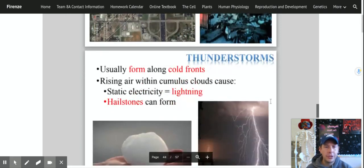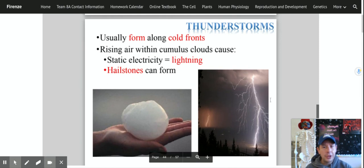We also have thunderstorms — we don't get too many tornadoes here in New York, so you don't have to worry. Thunderstorms usually form along cold fronts; rising air from cumulus clouds causes static electricity, which is lightning. We've all seen lightning storms, and we can get hail — basically balls of ice falling from the sky. We don't tend to get very large hailstones here in New York, but even smaller ones can crack windshields and cause damage. Thunderstorms are caused around fronts and we know that fronts bring stormy weather.